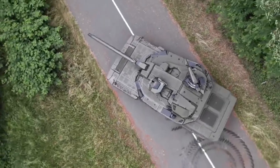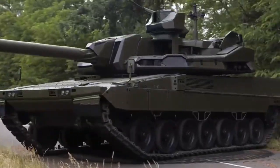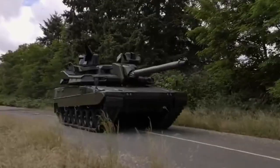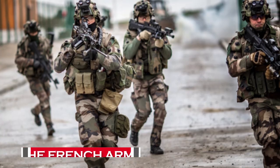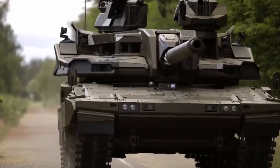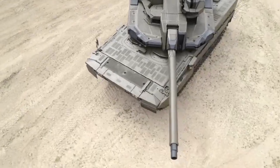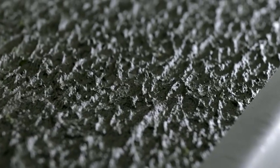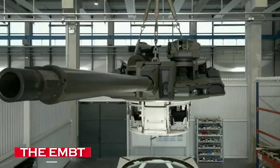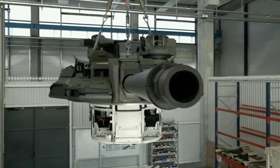Hello everyone, welcome back to channel RezioRex. In the world of armored warfare, the French army has always been at the forefront. With a formidable fleet of armored vehicles and tanks, they are equipped to accomplish a variety of military objectives. Today, we bring you an exclusive look at the latest addition to their arsenal, the EMBT, the Enhanced Main Battle Tank.